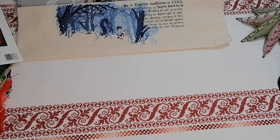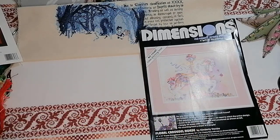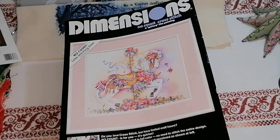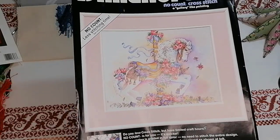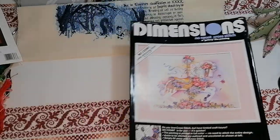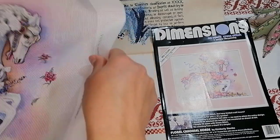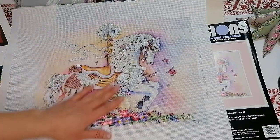Говорила, что сделала некоторые покупки — теперь покажу всё вместе. Купила вот такой набор Dimensions, частичная вышивка — вот такая лошадка. Есть некоторый положительный опыт частичной вышивки Dimensions. Увидев лошадку, стало интересно — решила проэкспериментировать и купить. Не всегда вытаскиваешь счастливые билеты — иногда бывают промашки. Наборчик очень старенький, 92-го года. Запах старости — постирала на свой страх и риск, погладила, ничего не испортила, краска не потекла, нормально держится.